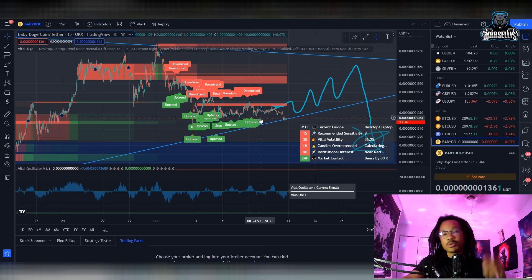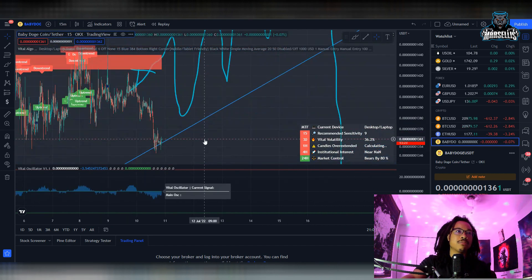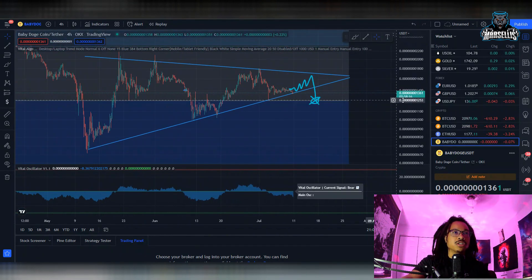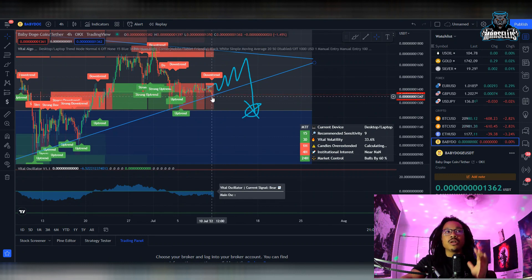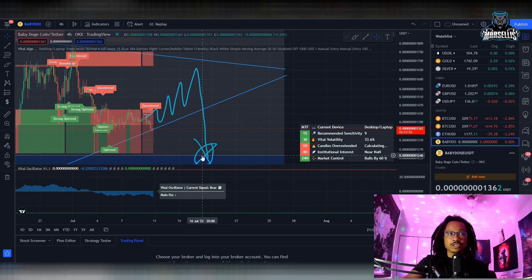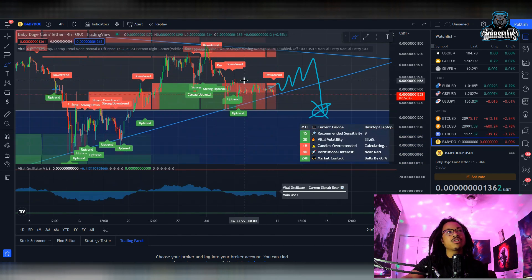The first thing I want to talk about is the technical analysis with Baby Doge. I believed we would at least get to the top of this consolidation phase before we broke down to the support, but now we're actually about to break down below this trend line. On the four-hour chart you can see how we've been consolidating since May, and now it's starting to break out of this consolidation phase. Hopefully it doesn't break out too far on the downside — I was predicting it to first go up to the trend line and then go down to support, but now it looks like we're going to come out on the downside and go straight to the support.